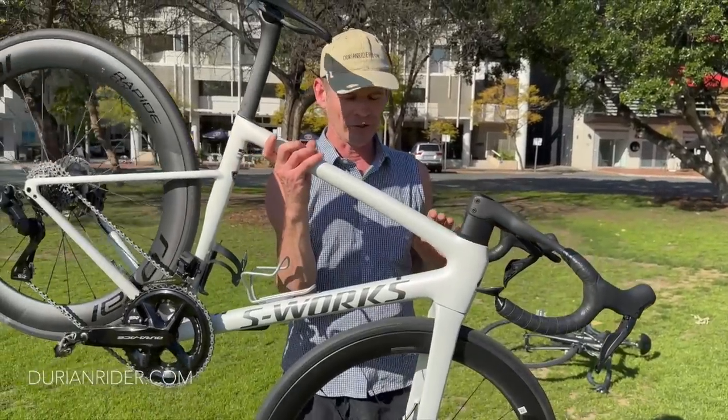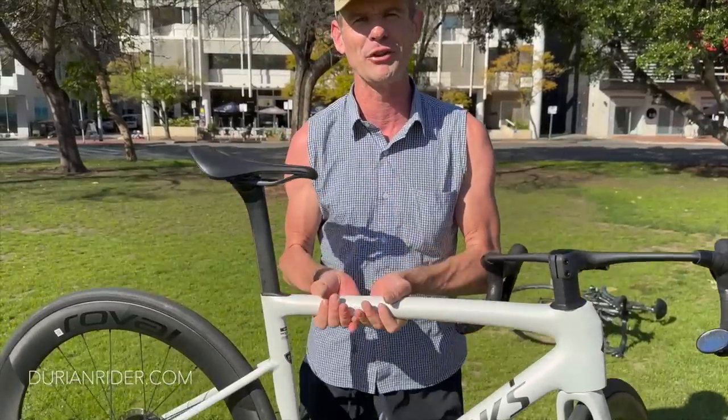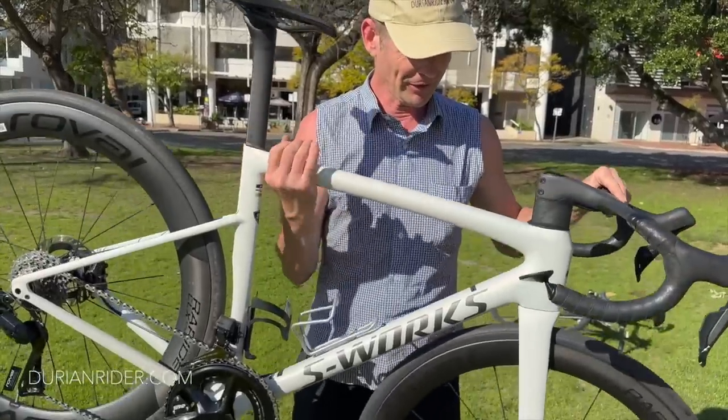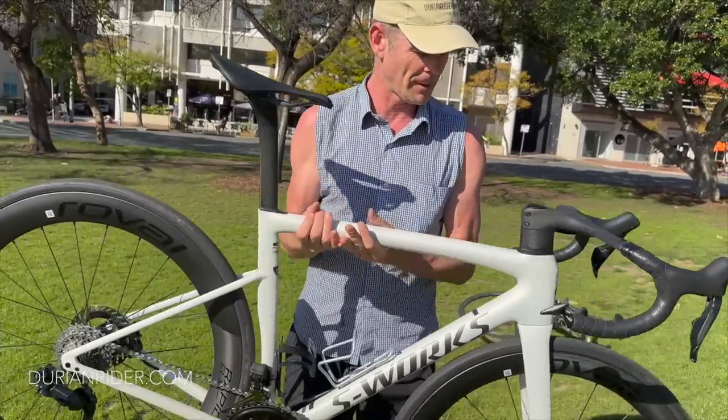And then we have the SL8 — this is actually heavier, it feels heavier. Maybe it's just psychosomatic. We'll have to weigh these bikes again; this one made my arms tired or something.